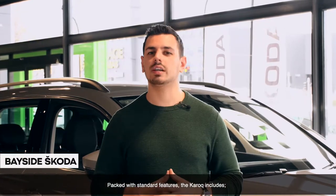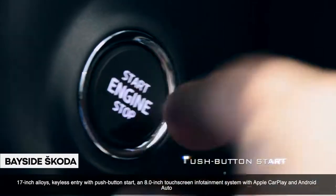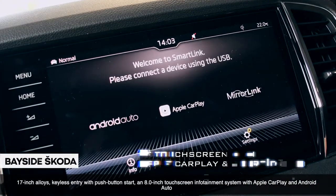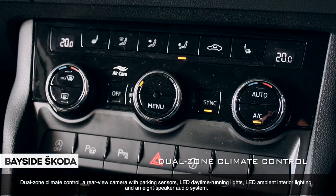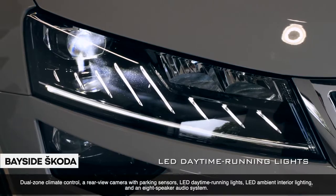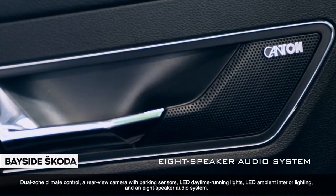Packed with standard features, the Karoq includes 17-inch alloys, keyless entry with push-button start, an 8-inch touchscreen infotainment system with Apple CarPlay and Android Auto, dual-zone climate control, a rear-view camera with parking sensors, LED daytime running lights, LED ambient interior lighting, and an 8-speaker audio system.